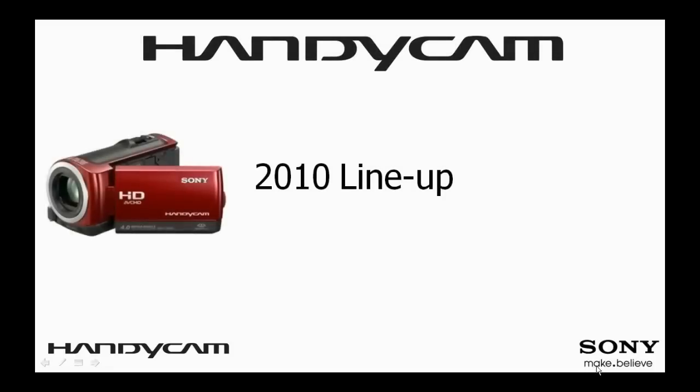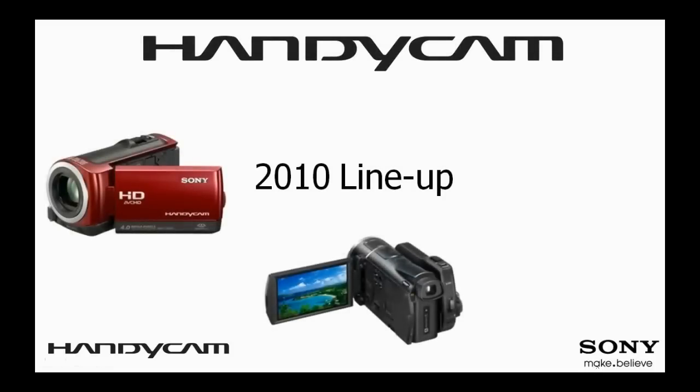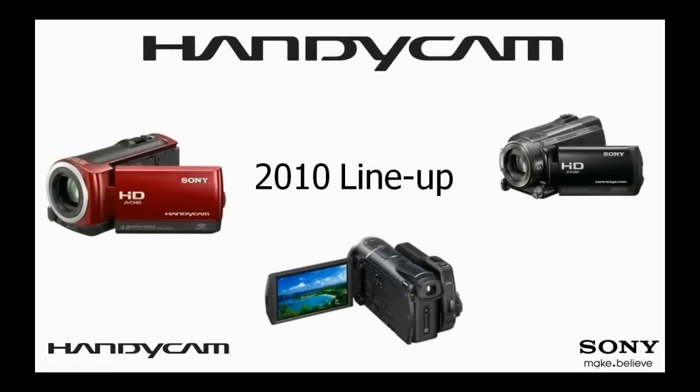Providing consumers with innovative products designed to enhance their on-the-go experiences, Sony is introducing 11 hard disk drive and flash memory based camcorders with breakthrough technologies in both high definition and standard definition options. Designed to fit any budget, the Sony Handycam camcorder portfolio delivers the most innovative, stylish, and high-quality imaging solution.